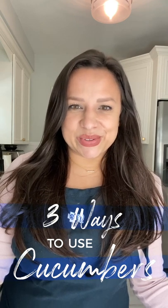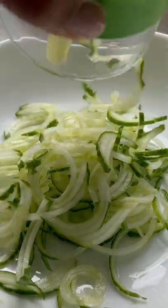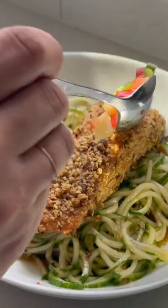Here are some of my favorite ways to creatively use cucumbers. As the base of a salad, spiralizing a cucumber and pairing it with a light fresh vinaigrette makes it a great alternative to leafy greens as a salad base. Add some baked or grilled salmon to make it a complete meal.